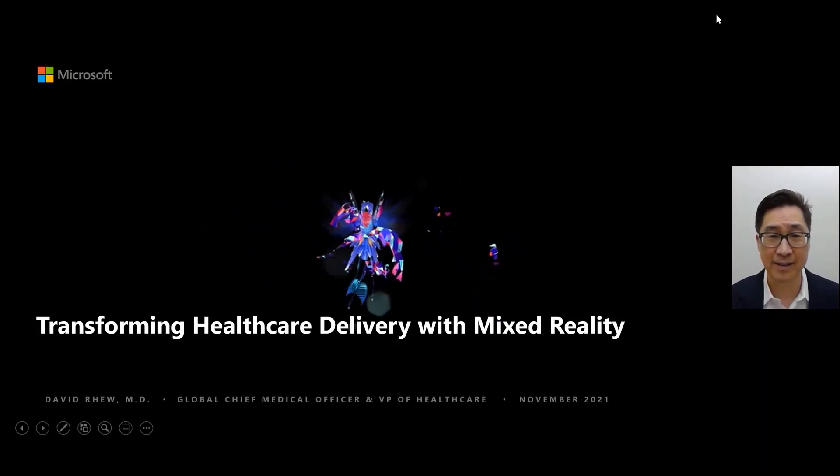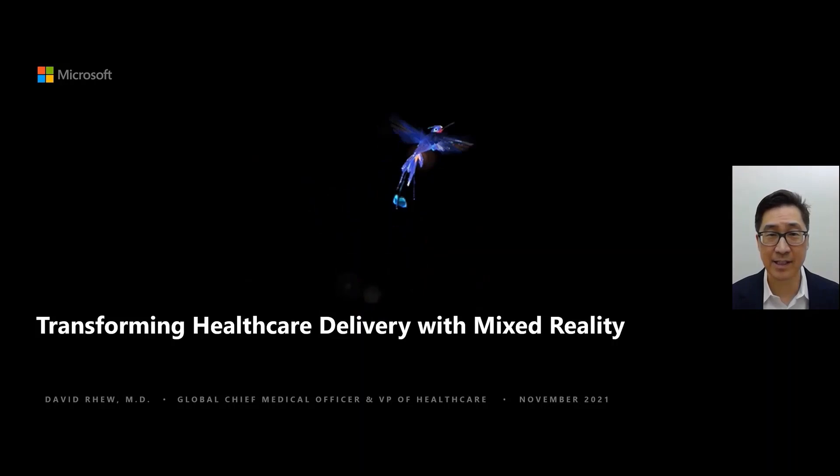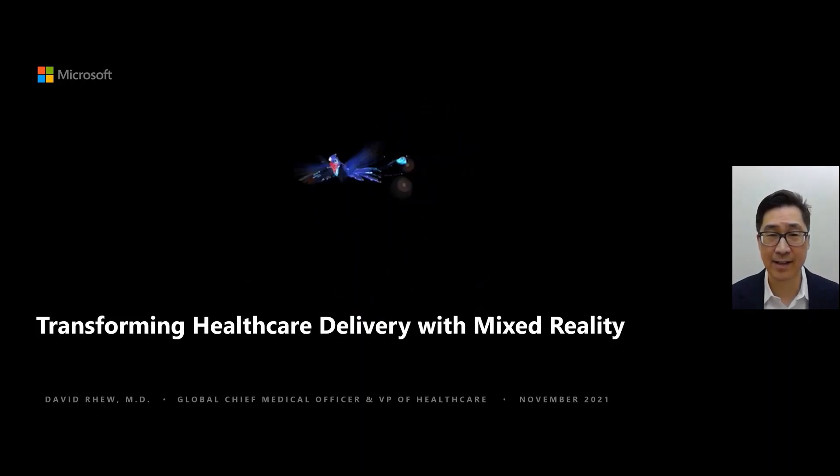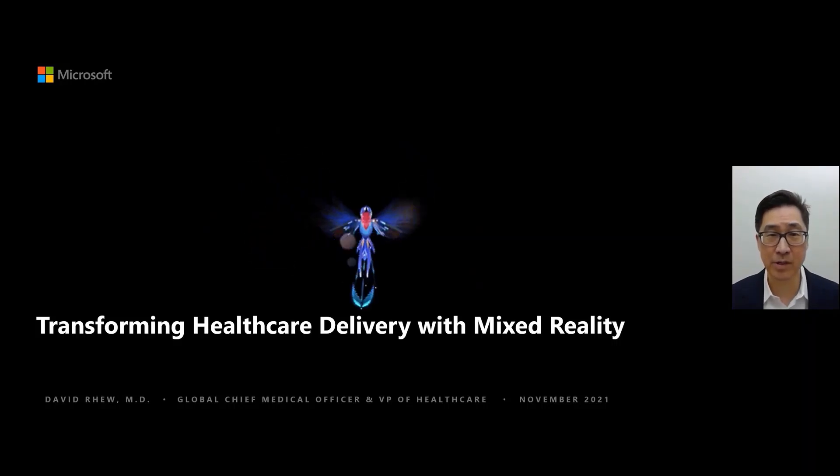To do that, I'd like to share with you some slides and some videos. So let's just jump right to that. The really exciting thing about mixed reality is that the imagery and the visualizations give you the sense that you are actually there and that these animations are real. It allows us to immerse ourselves into environments and think of ways that we might be able to interact with each other and the environment in ways we've never thought of.